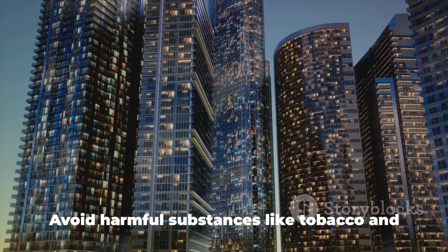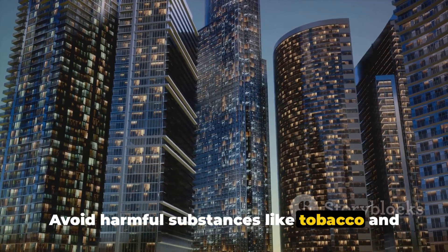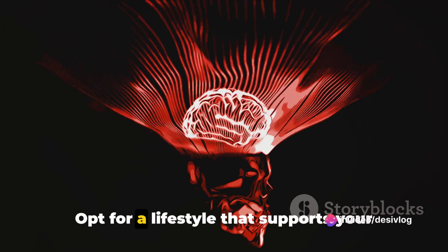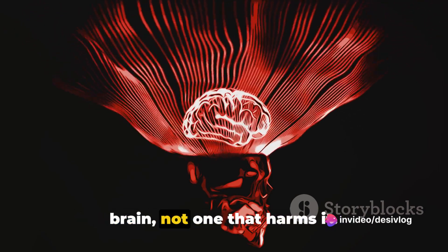Step 5: Protect your brain. Avoid harmful substances like tobacco and excessive alcohol — they can have a detrimental effect on brain health. Opt for a lifestyle that supports your brain, not one that harms it.